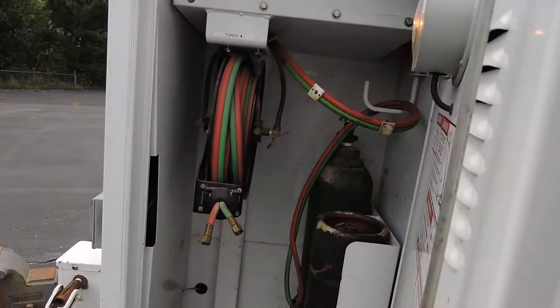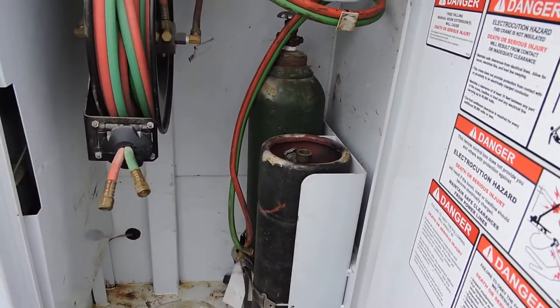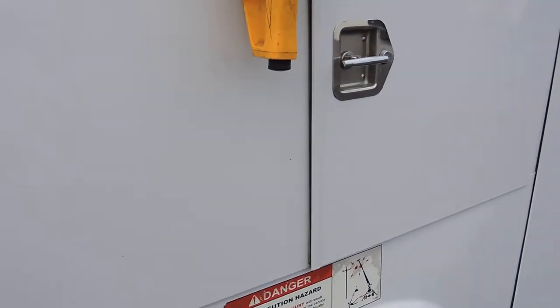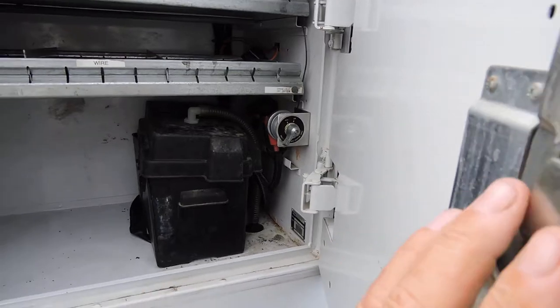Back here, you've got the oxygen tank set up. Notice it's got the lighted compartments. You've got your reels — you have everything except for the gauges and the actual handles and whatnot. It's extra storage in here, just like on the other side. There's your kill switch right there for the crane, and a spare battery for the crane.